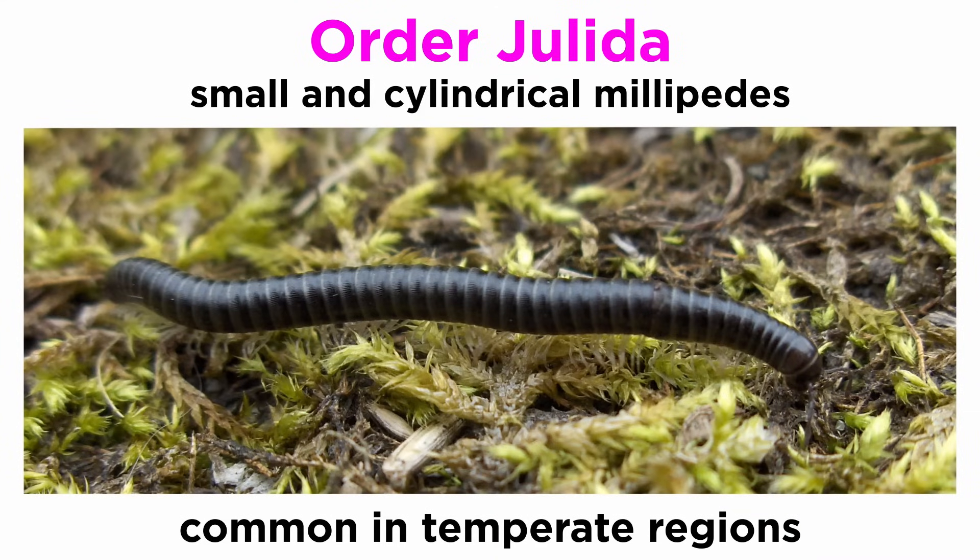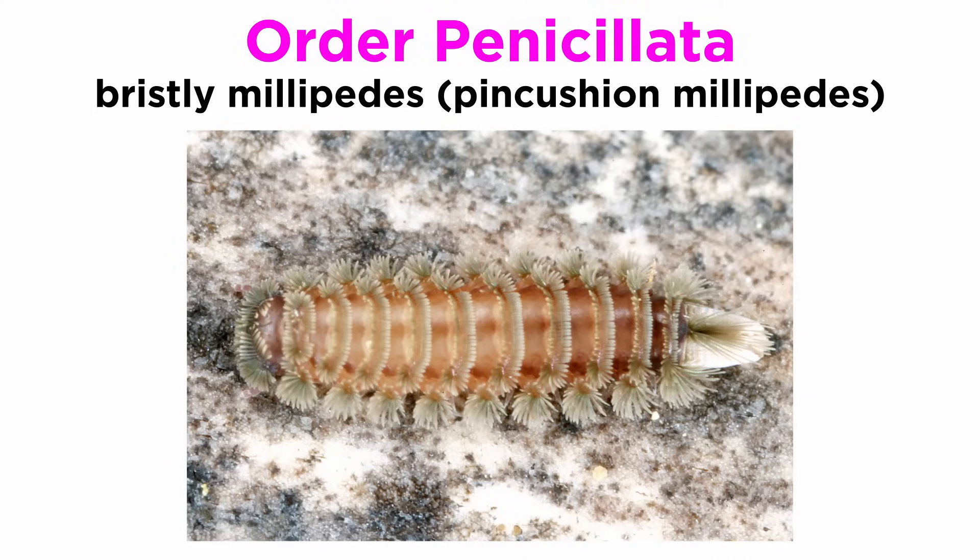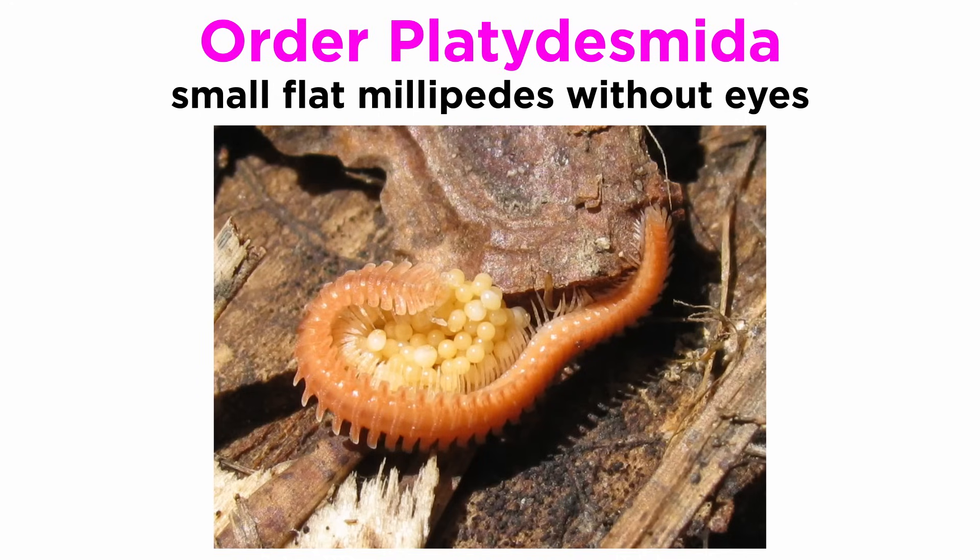Order Julida are small and cylindrical, and common in temperate regions around the world. Order Penicillata contains bristly millipedes, or pincushion millipedes. Order Platydesmida are small, mostly flat, lack eyes, and some species are noted for their unique parental care where the males guard eggs.